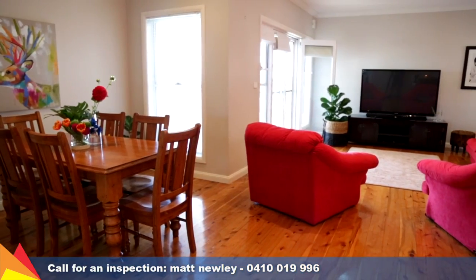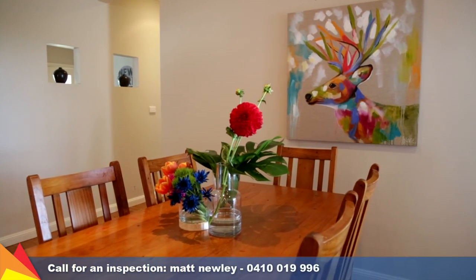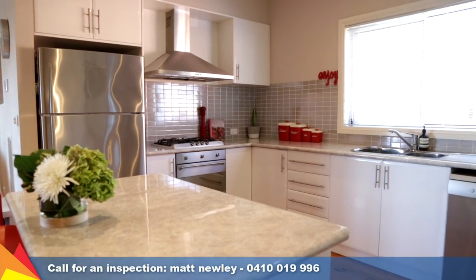The open plan layout ensures ease of living and effortless entertaining within the family and dining area. There is also a separate formal lounge room.